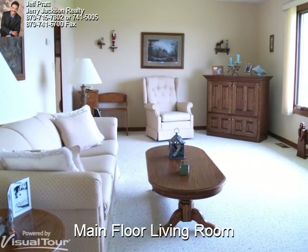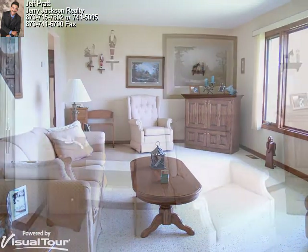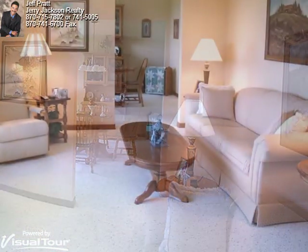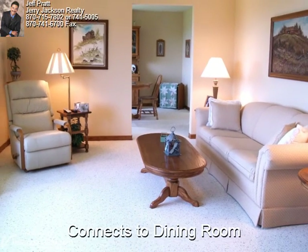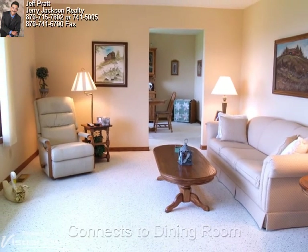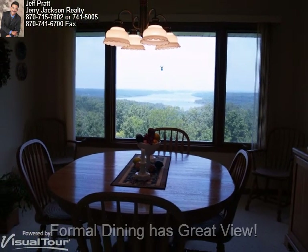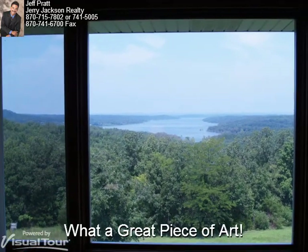The main floor living room is fully carpeted and offers a picture window view of the lake. From the entryway, the living room makes a complete circle as it connects to the formal dining and kitchen. The formal dining room has a wonderful view of the lake as well. What a great piece of art to enjoy.